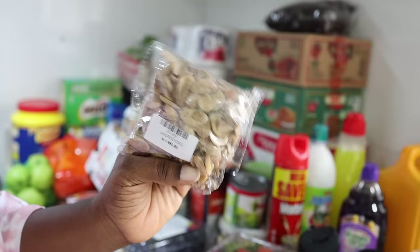This is one of the most expensive things I bought — it's just stock fish flesh and it cost 14,000 naira. Is it worth it? Let me know in the comments. I just like using it for my soups. I also bought this vegetable oil for 14,000 naira.